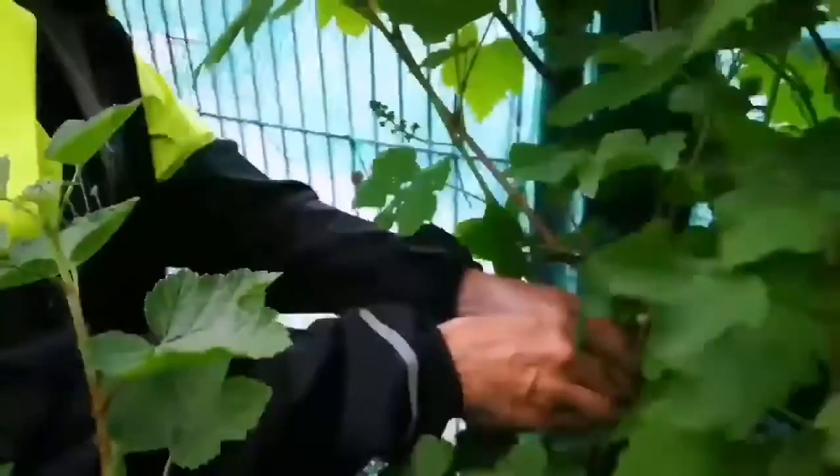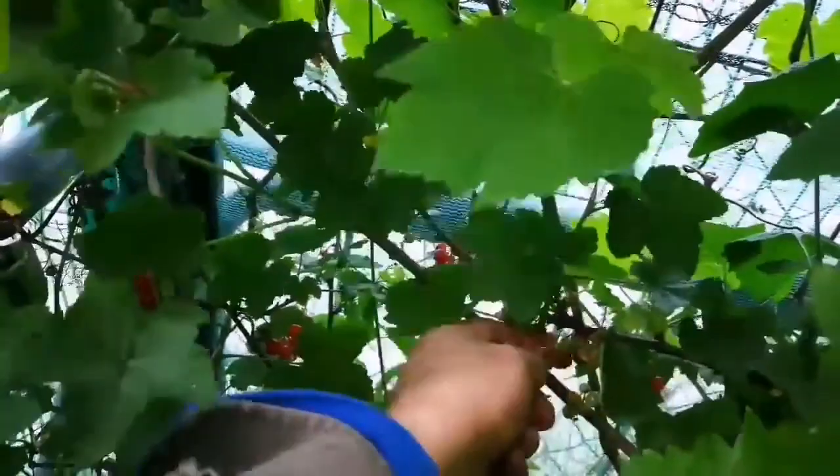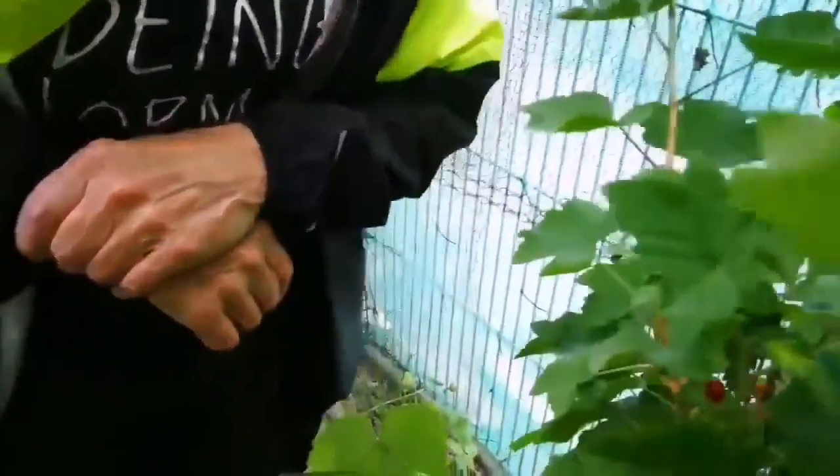Japanese plants are invasive. The knotweed — Japanese knotweed — gets carried everywhere by the river. Can you ever get rid of it? And that ivy, the red ivy, the Canadian ivy — that wasn't here in the park before, and it just grows wild.